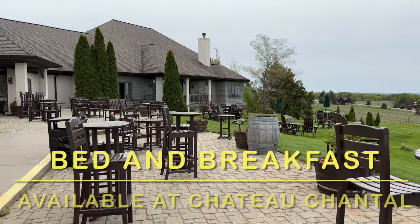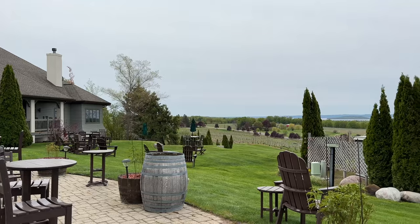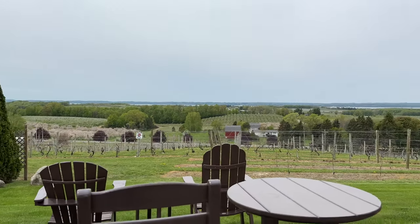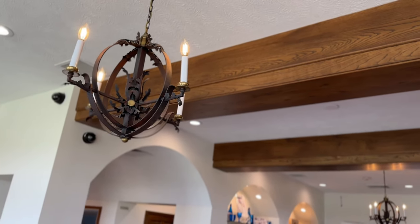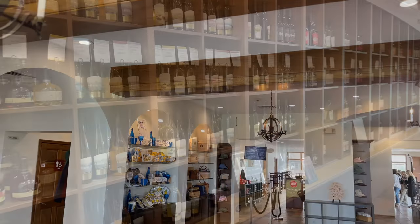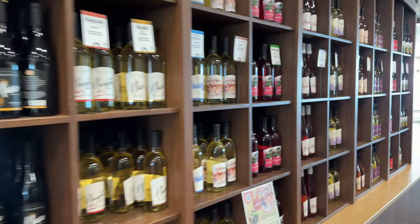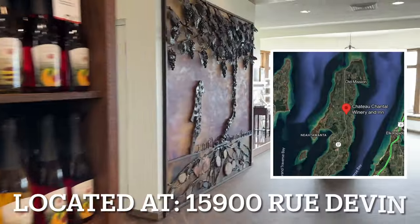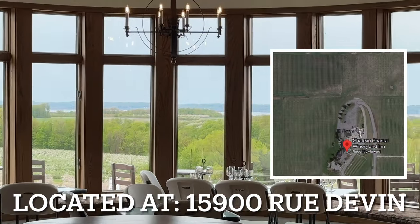They actually have a bed and breakfast here as well — very, very beautiful and quiet. Chateau Chantel has a self-serve beautiful display board of all of your different wines. Chateau Chantel is located at 15900 Rue Devon in Traverse City.